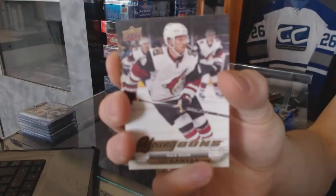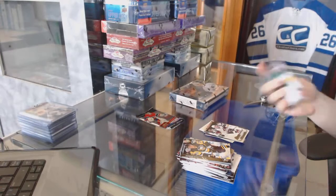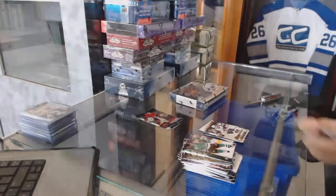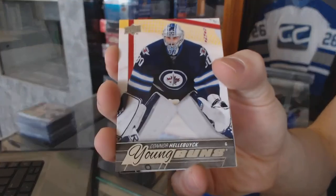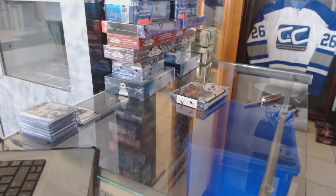Young Guns Canvas for the Arizona Coyotes Max Doney. Shining Stars for the Pittsburgh Penguins Marc-Andre Fleury. And a Young Guns for the Winnipeg Jets Connor Halibut. All right, now on to the 13-14 Crown Royal.